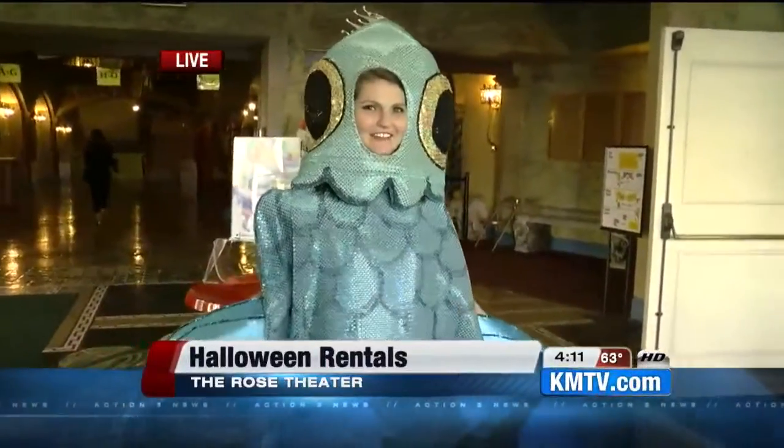Back out here live — they do have something for everyone, that's for sure. Don't worry, it's not fishy. It's not fishy at all. Oh, bad joke!